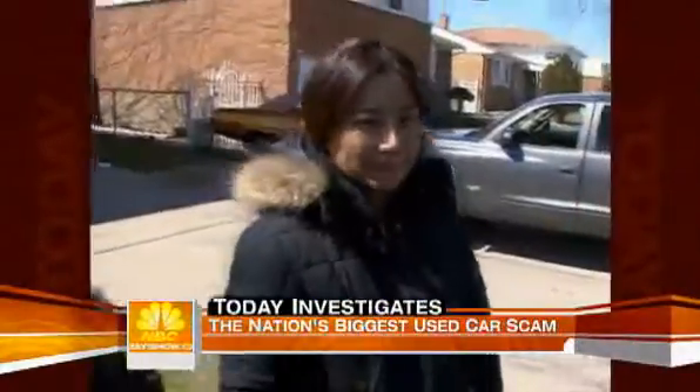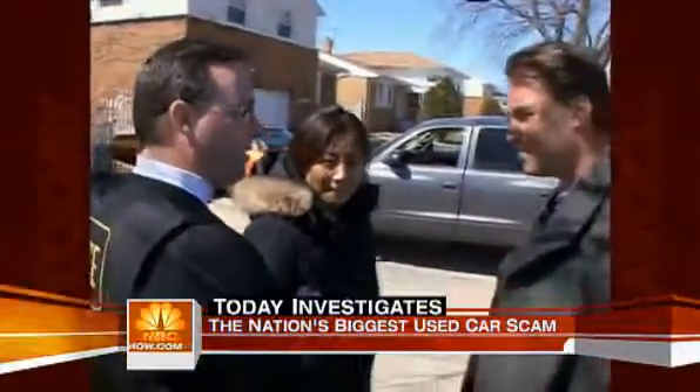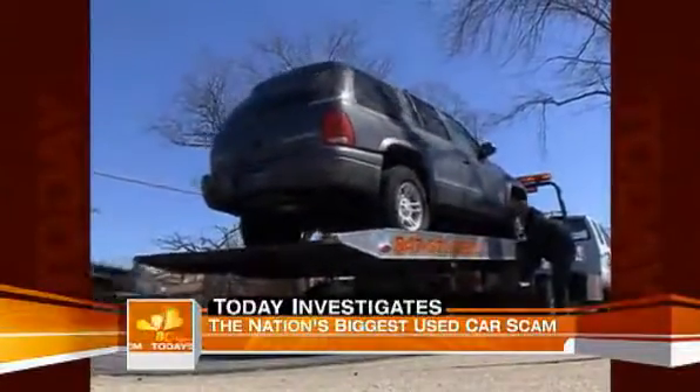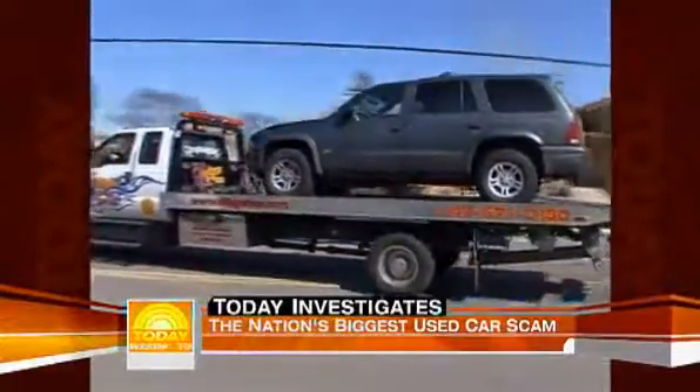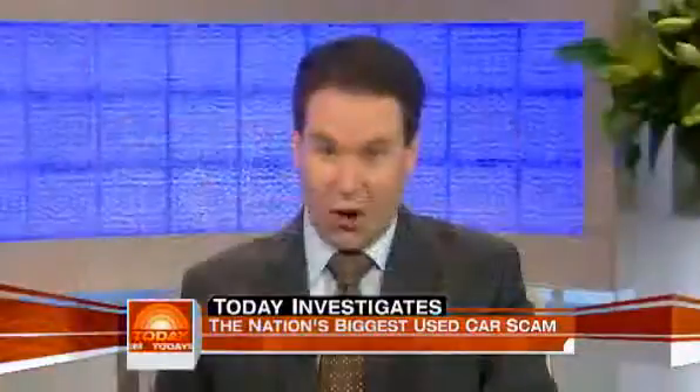As police impound their cloned car, the Batakis family has only one option: file a claim with their insurance company. Even then, they may never get back the $11,000 they paid for it. It's hard to believe, but insurance companies usually do not reimburse victims because these are, legally, stolen cars.